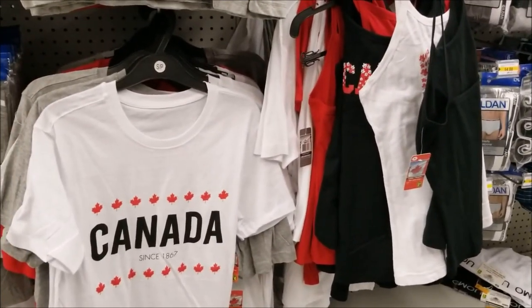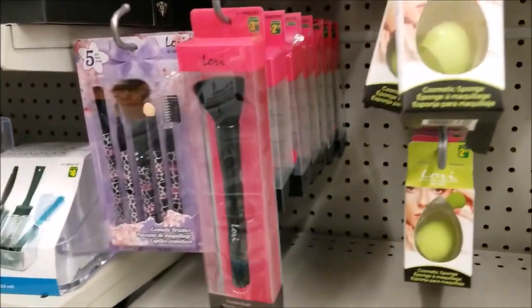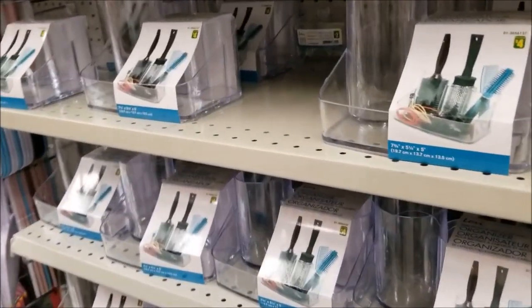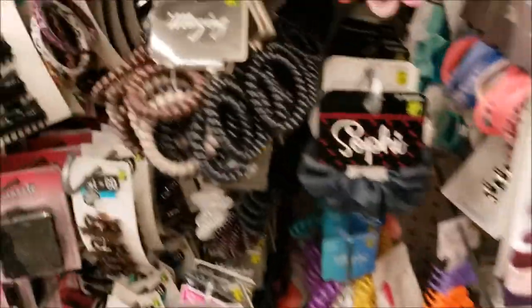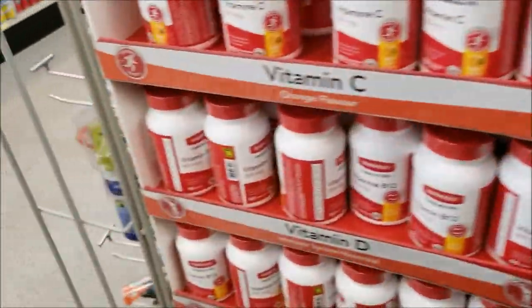They have these cute Canada t-shirts and women's tank tops — really cute as well, in black, red, and white. Here are your makeup sponges, makeup brushes, makeup holders, organizers. This is a little box lined with felt to store your jewelry, bobbles for your hair, elastics, hair ties, barrettes, hair clips. Some more vitamins.